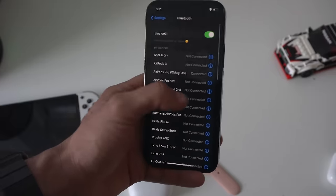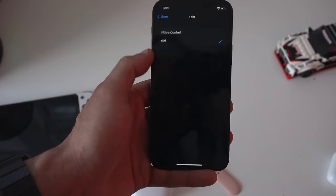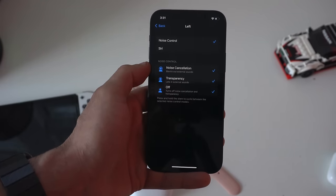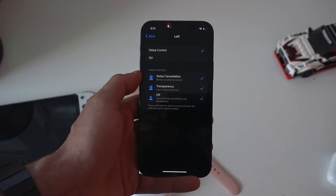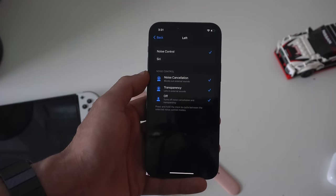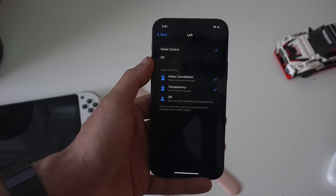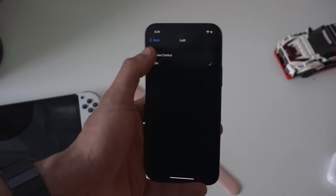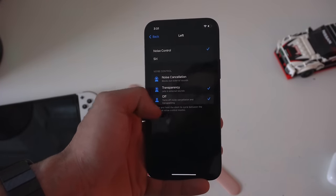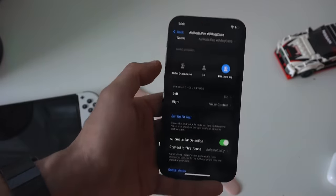Back in the AirPods Bluetooth settings, on the press and hold option, you can actually change it to do other things. On the left side, you can either have quick access to noise controls, or you can replace it with Siri — keeping one for noise controls and one dedicated for the voice assistant. Here you can also individually adjust the different noise controls. If you want to turn certain modes off entirely, you can check mark them. Turning it off is said to give you a little more battery life.